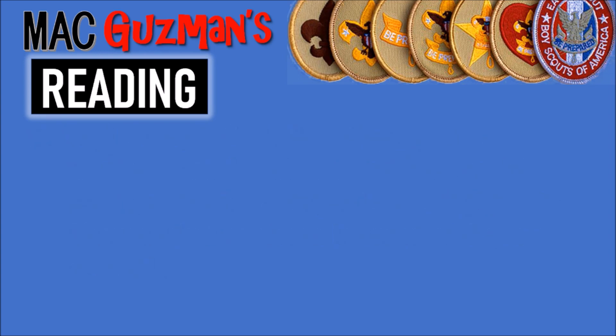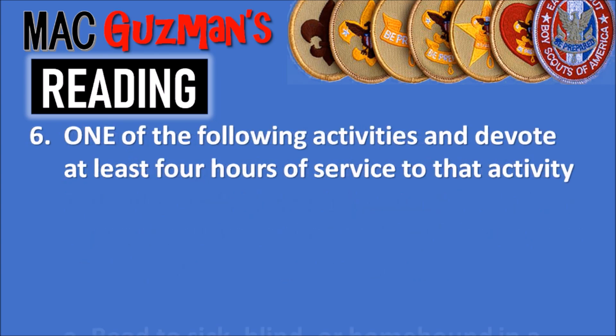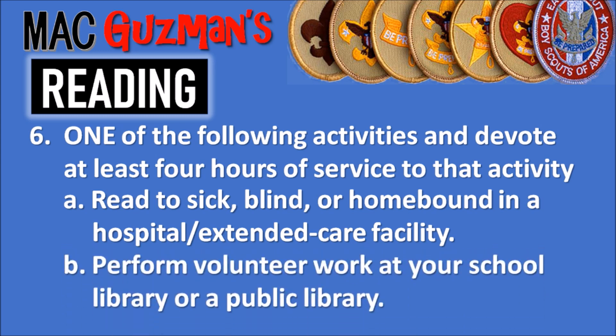The last requirement has a few options. Requirement six says: with your counselor's and parent or guardian's permission, choose one of the following activities and devote at least four hours of service to it and discuss your participation with your counselor. There are five options and you only need to choose one. The first option says to read to sick, blind, or homebound people or persons in a hospital and/or extended care facility.